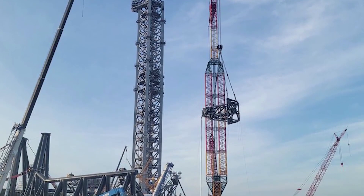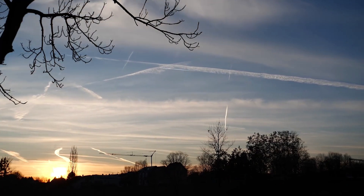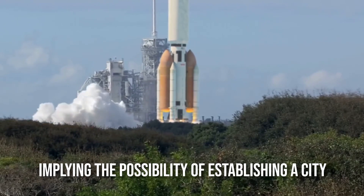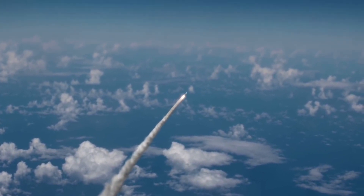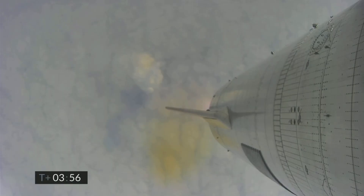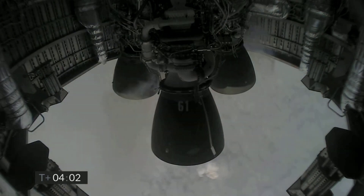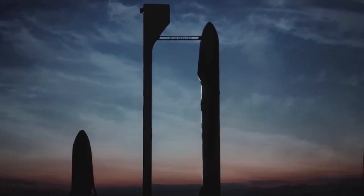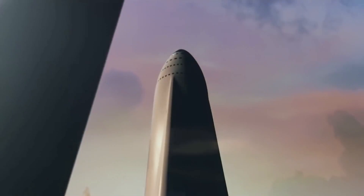The arm will also assist SpaceX in catching the spacecraft once it has landed, allowing the company to achieve some of its most ambitious goals, such as launching the same spacecraft three times per day, implying the possibility of establishing a city on Mars by 2050. The Starship is a fully reusable rocket, capable of simultaneously launching more than 100 tons of cargo or 100 people into space. The ship will support all of SpaceX's current missions, while also laying the groundwork for longer-term goals such as a moon base or a Mars city.